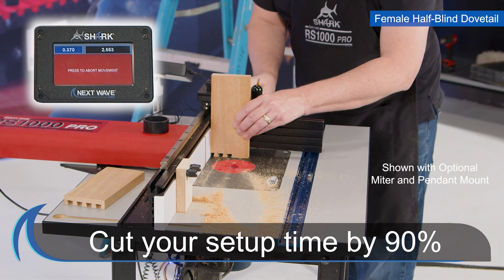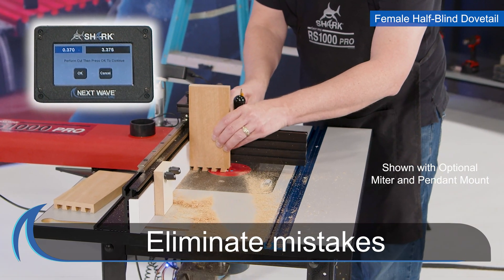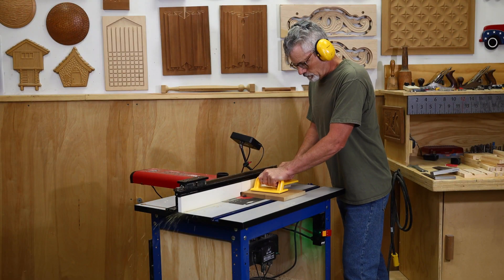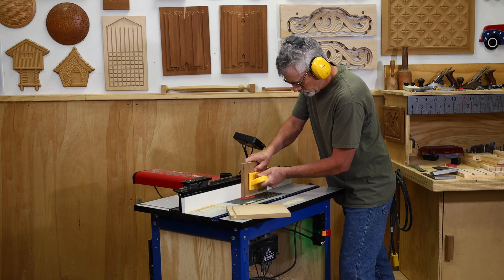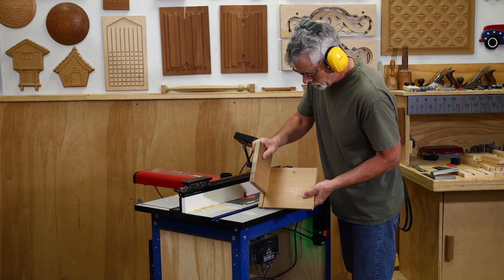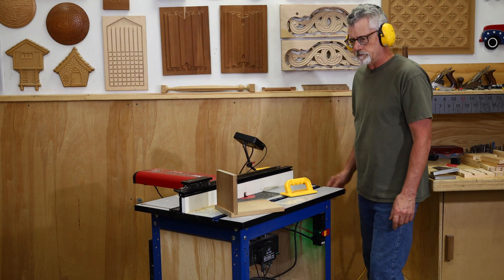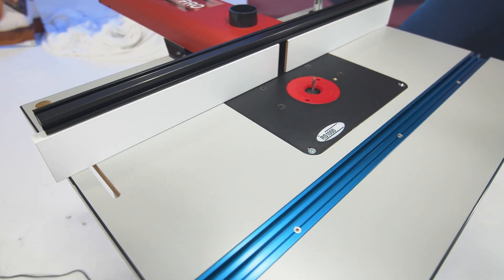Cut setup time by 90%. Eliminate mistakes and increase router table efficiency. Do you have unique settings for something you commonly make? With the RS1000 Pro, you can place that setting into the built-in memory and recall it immediately or maybe months later, giving you 100% accurate and repeatable routing. No more time-consuming setup.